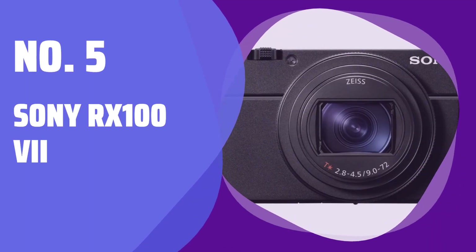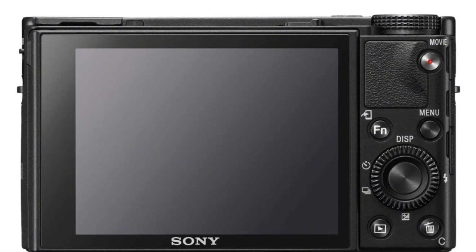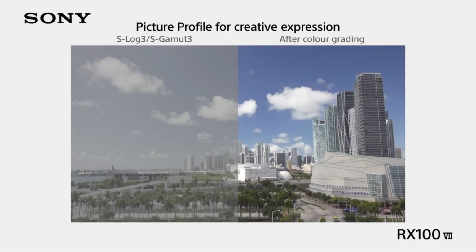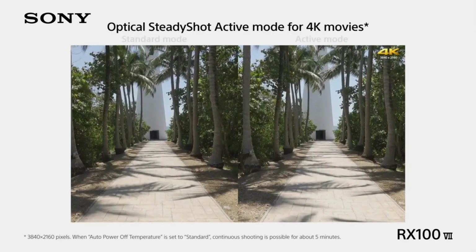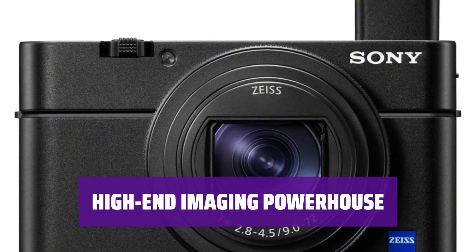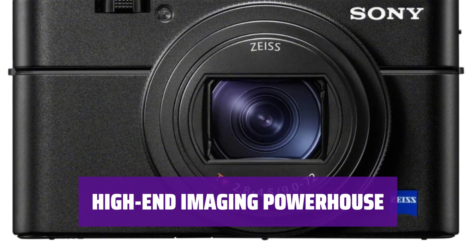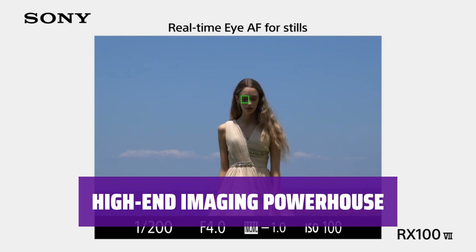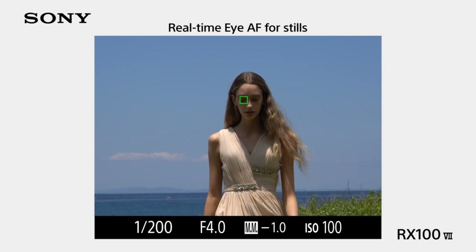Number 5: Sony RX107. Looking for a camera that fits in your pocket without compromising on quality? The Sony RX107 is a premium option with plenty of zoom power and a snappy focus for stunning photos. Sony's recent focus on the high-end segment of the imaging market is reflected in the RX107, with a Type 1 stacked CMOS sensor and 4K recording support — it's a powerhouse for both photographers and video creators.